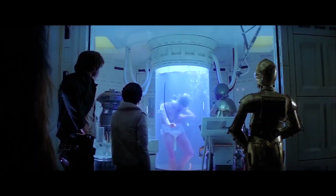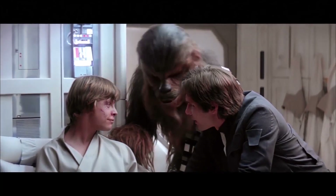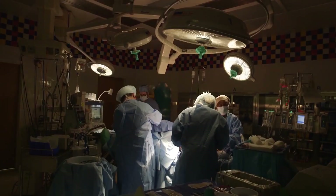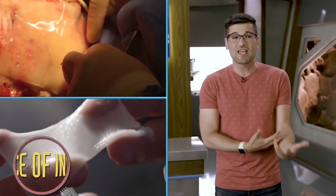You get hurt in Star Wars, you get a vacation in the bacta tank while science heals your body. And guess what? That's starting to really happen on a decidedly much smaller scale. Science is working towards enhancing and advancing our ability to heal. Doctors can now use artificial skin to protect and regrow damaged areas.